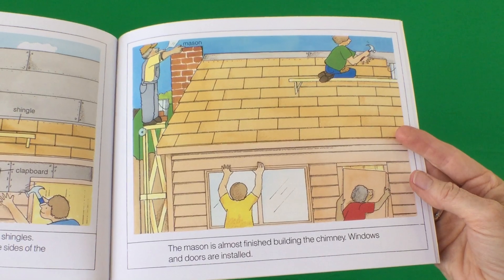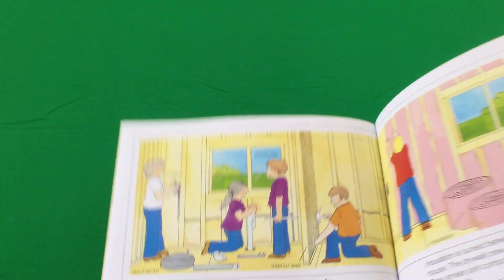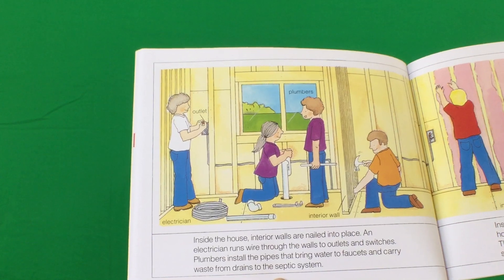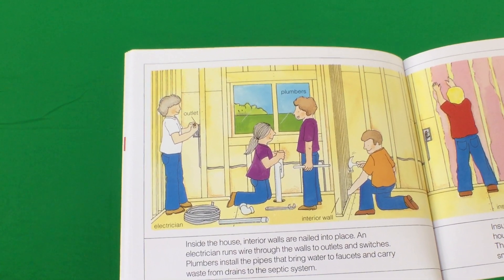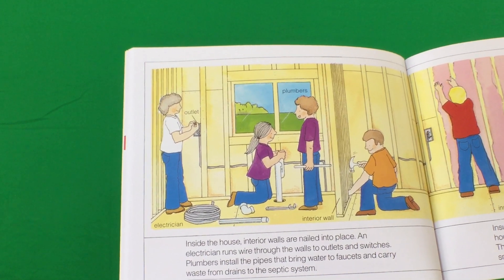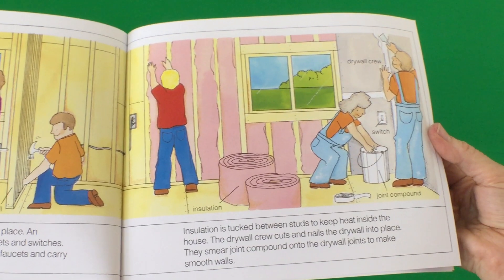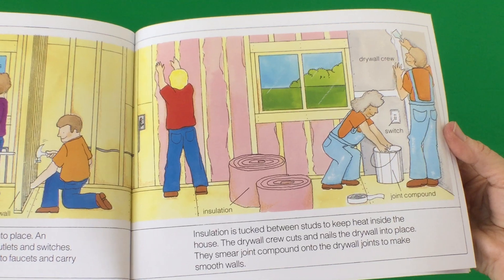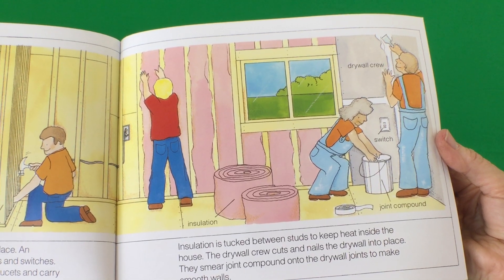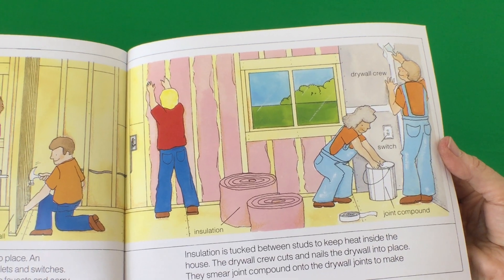Inside the house, interior walls are nailed into place. An electrician runs wire through the walls to outlets and switches. Plumbers install the pipes that bring water to faucets and carry waste from drains to the septic tank. Insulation is tucked between studs to keep heat inside the house. The drywall crew cuts and nails the drywall into place. They smear joint compound onto the drywall joints to make smooth walls.